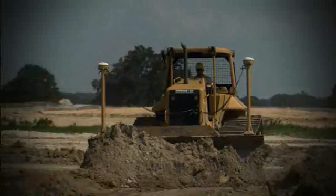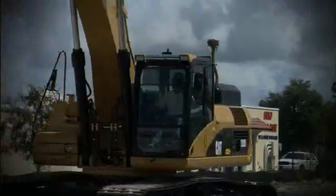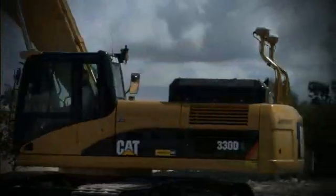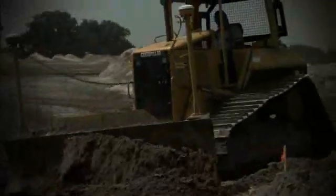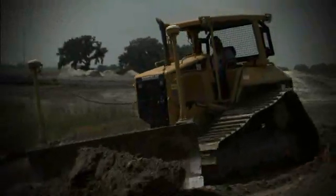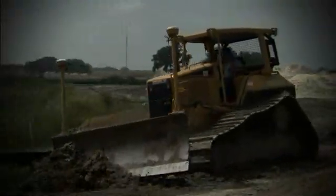Revolutionizing the way you move dirt, reaping the benefits of new technology, increasing accuracy, reducing operating and survey costs. That's the AccuGrade grade control system.